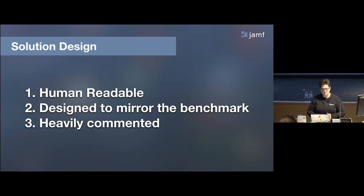The solution is designed to be human-readable, so you can actually bring up the benchmark PDF — which is fairly intimidating at over a hundred pages — alongside the GitHub page and just scroll through and do a one-to-one match. It's heavily commented; it's mostly comments rather than code. It's also very bash-heavy, which might not be your language of choice, but it's what the benchmark is written in. It's about mirroring the benchmark and being as easy to follow and modify as possible.